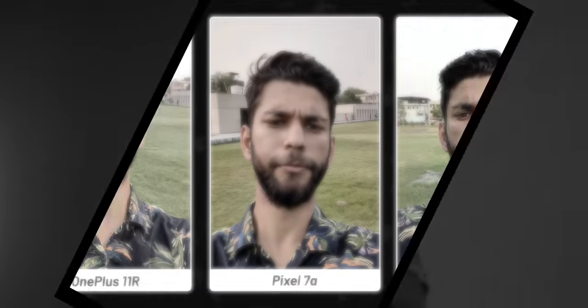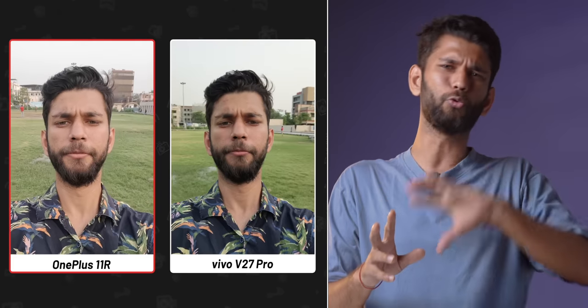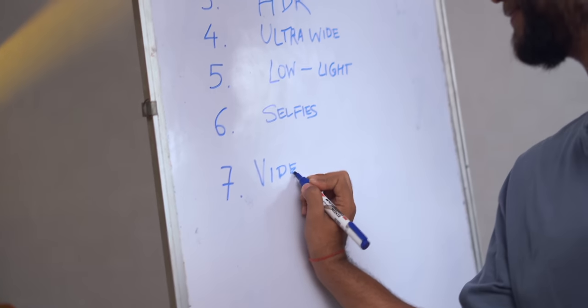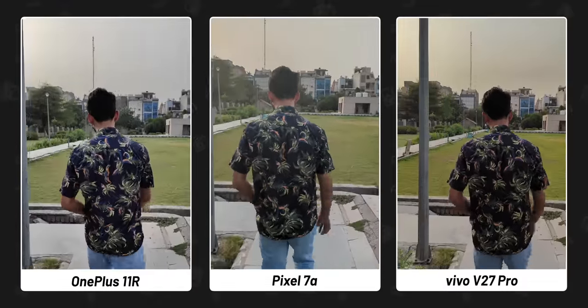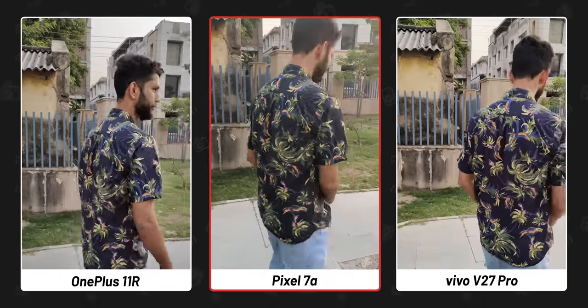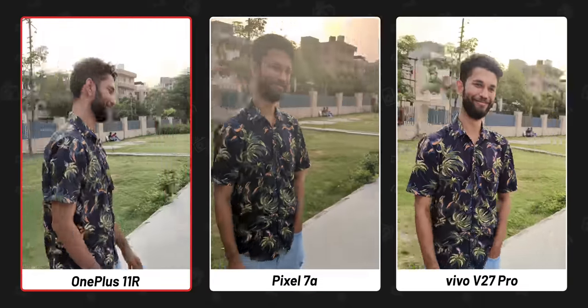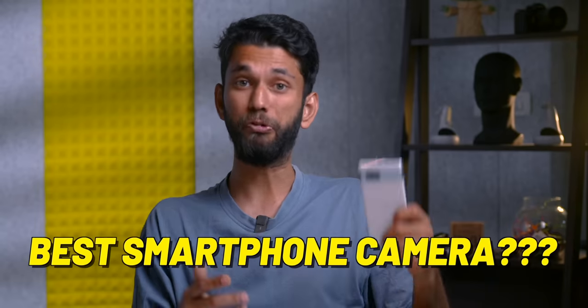Coming to selfie videos, I would prefer Pixel's video quality. We shot this video around 5:30 PM and the Pixel's color and exposure are just perfect; the OnePlus is too bright, while Vivo is decent — average, not too good and not too bad. Speaking of videos, we took a shot of me walking in the park. Have a look at the HDR on the Pixel 7a — when I make the turn, the sun is properly exposed. OnePlus's video looks a bit dull, and Vivo has boosted the colors and everything.